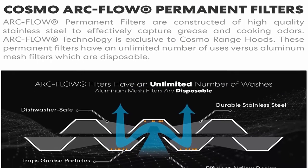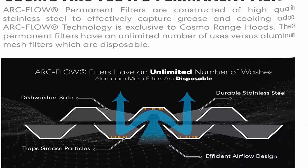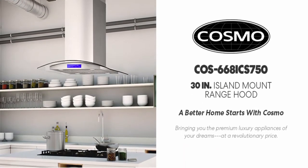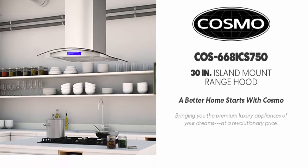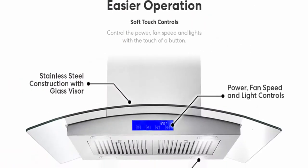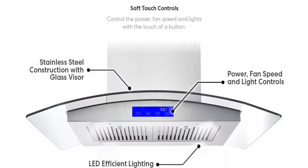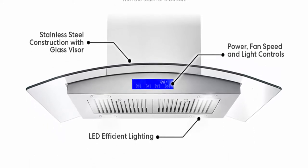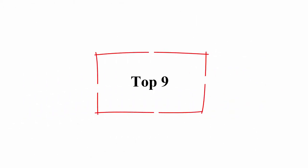Dimensions: 29.2 inches W x 23.6 inches D x adjustable 30.75 to 47 inches H. Electrical: 120V/60Hz, 3-prong plug. Duct size: 6 inch.